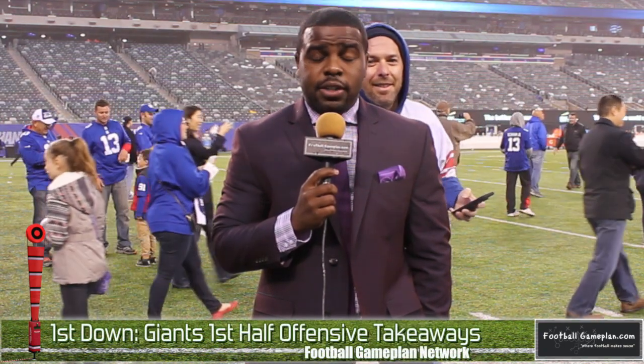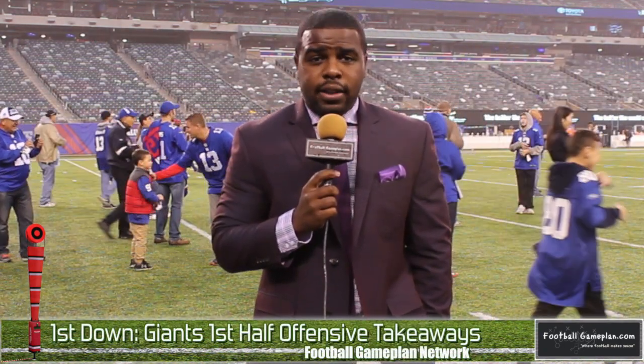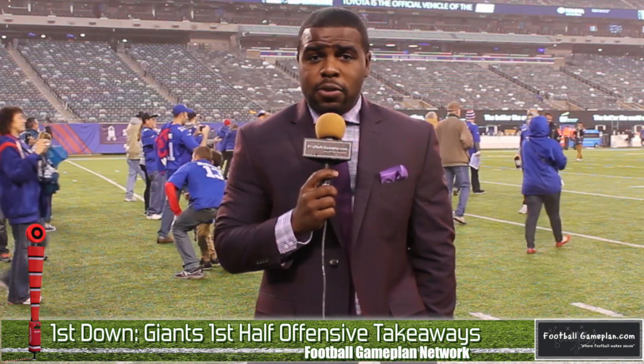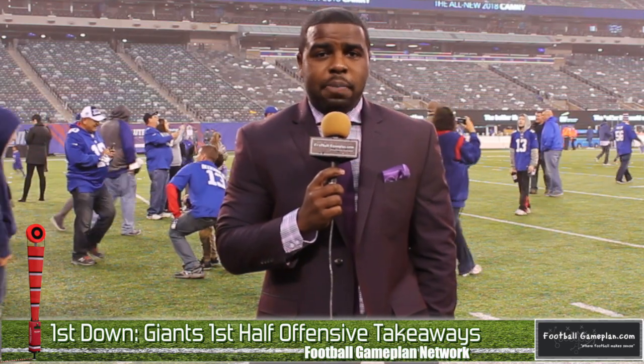Let's take a look at some first half offensive takeaways for the New York Giants. To be quite honest, I thought they had a lot of success running football early against the Rams, especially on their right side. They found something within their defense and were able to exploit it. The passing game, however, wasn't where it needed to be, and that is what really curtailed their offensive hopes early in this ballgame.